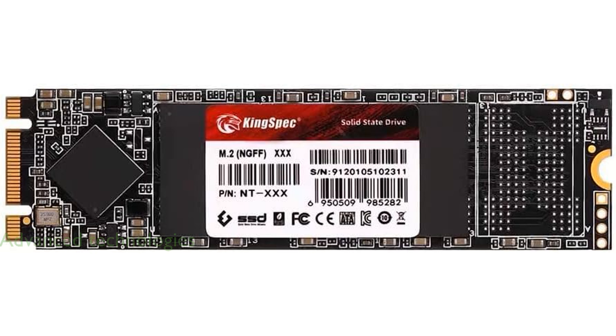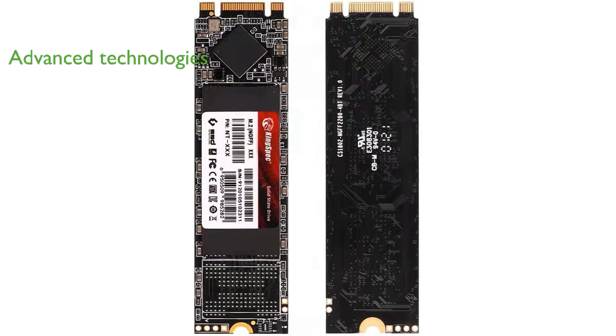This SSD is equipped with advanced technologies such as garbage collection, SMART, wear leveling, trim, over-provisioning, bad block management, and ECC, ensuring a longer lifespan and superior performance.